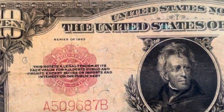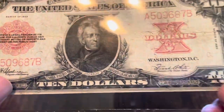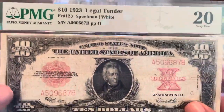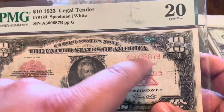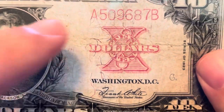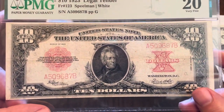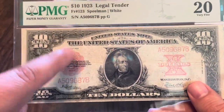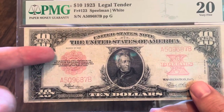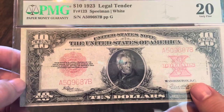The $10 poker chip — you can see right here we've got Series of 1923. This note is a legal tender at its face value for all debts public and private, so that's standard. You've got Spielman and White as the two signatures, and it's got the Series of 1923 there. Being a legal tender, it has a red seal and red numbers. They use the red ink for the X — the $10, the Roman numeral for 10 — which is also quite cool. Now, some of you may be wondering why this is called the poker chip. The first time I ever saw one of these, the person explaining it just kept calling it a poker chip, and I thought, well, that's just a seal, that's not very reminiscent of a poker chip to me.